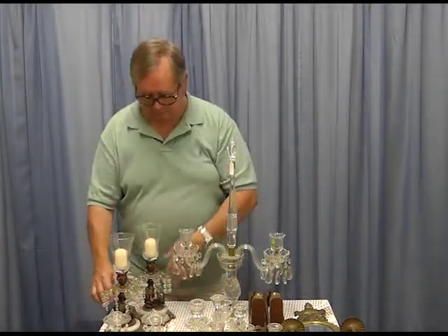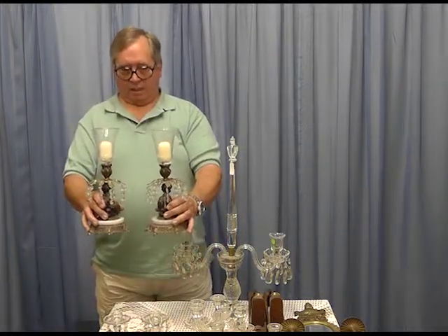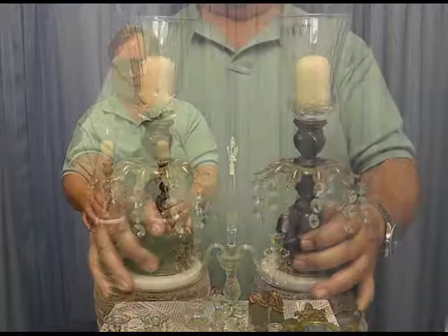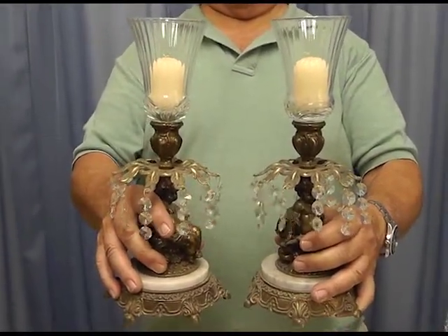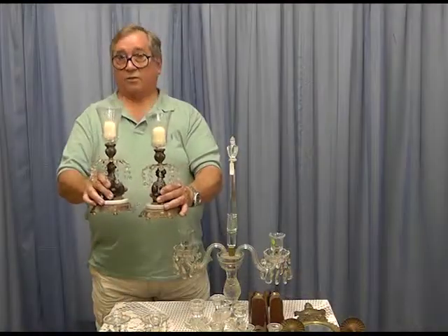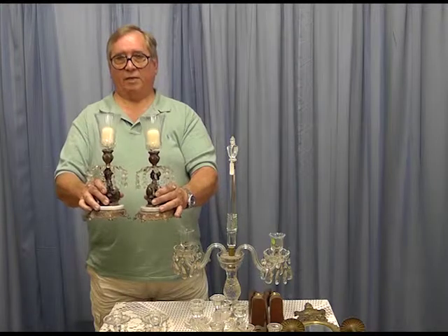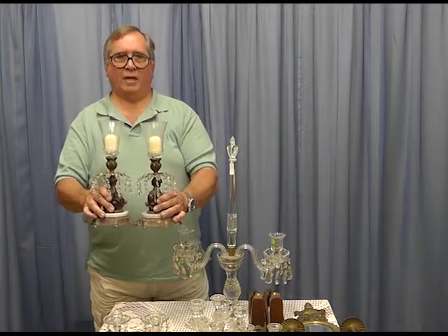These are just a little more ornate luster candle holders. These are probably from the 19th century, and again they use crystals to show off the light around the room and be more showy.